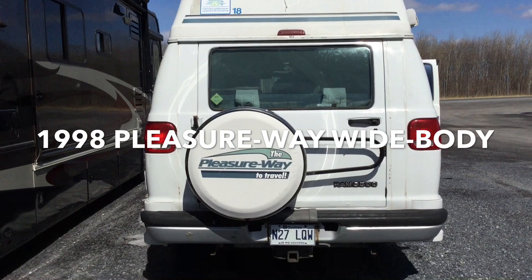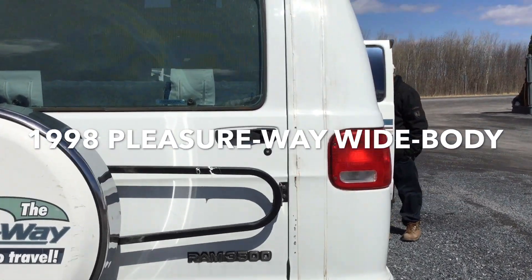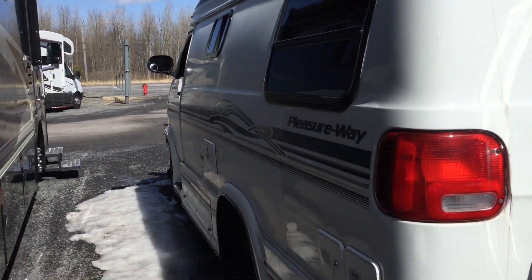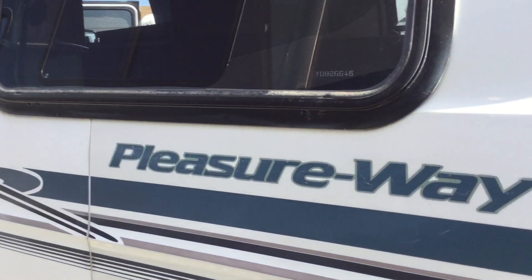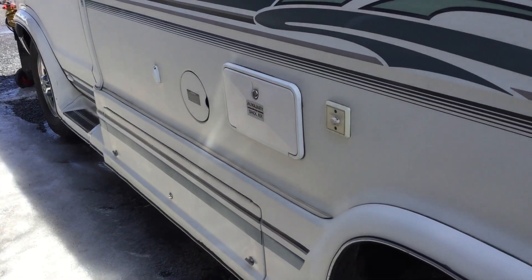The 1998 Pleasure Way Widebody is well constructed, but on this unit some rust is coming out at the inseams, which worries us slightly. The rest of the body, including the paint and the stripes, really appear to be in good condition, so that's a plus.